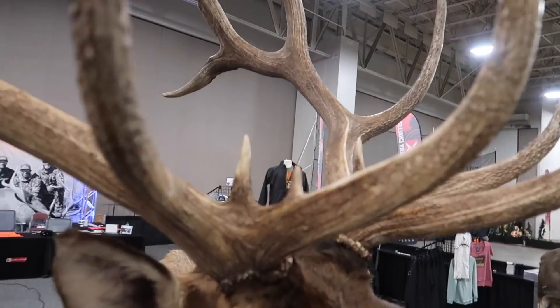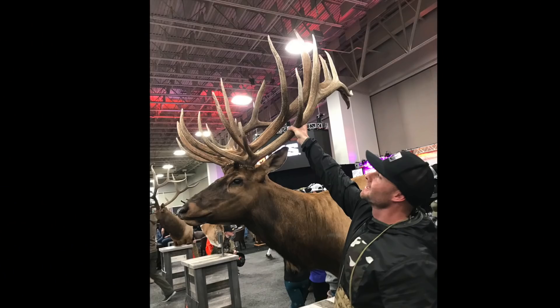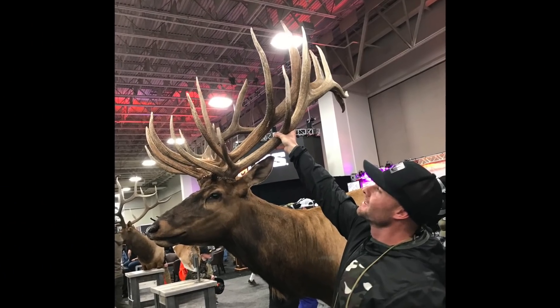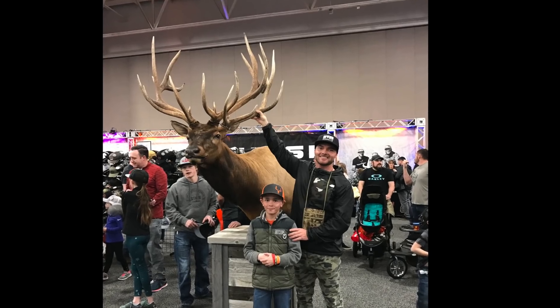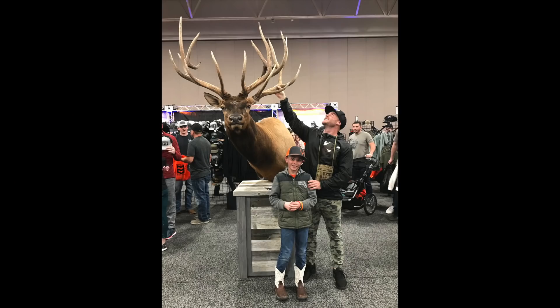Really cool story — Colby Stewart, just a young kid, came over to our booth yesterday and actually had a shed antler off of this bull, we think from two years prior. It was like an identical match. But man, he's really put on some length since then. I'll post some of those pictures right here in the video. Thanks to Colby — appreciate it, that was really cool to see.